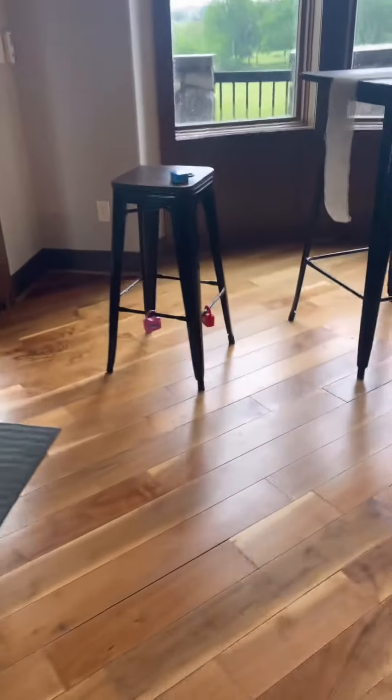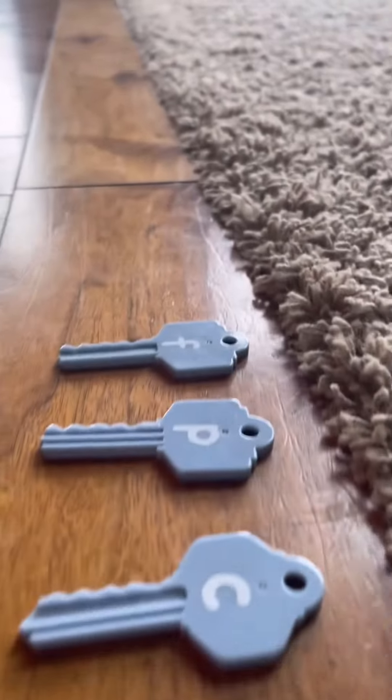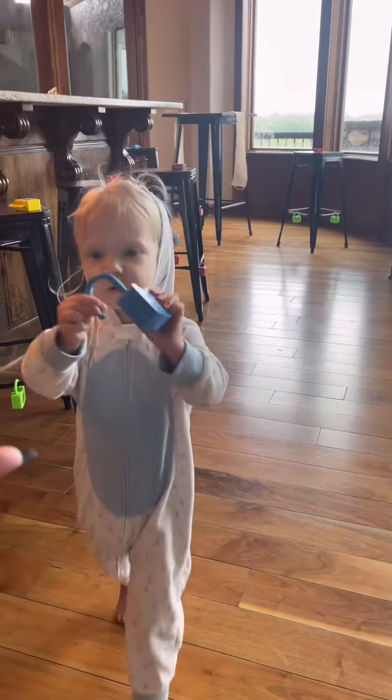My sister found it on Amazon so you don't have to. They are locks and keys. The key has a lowercase letter on it, and the locks have the uppercase letter and then an animal that starts with that letter.